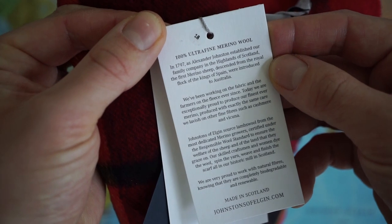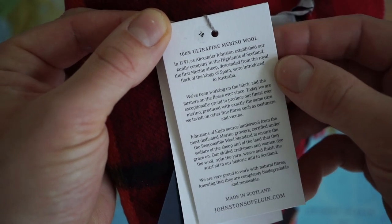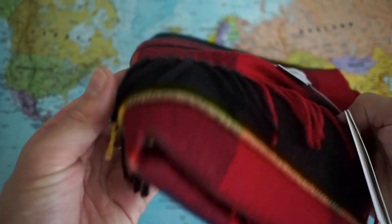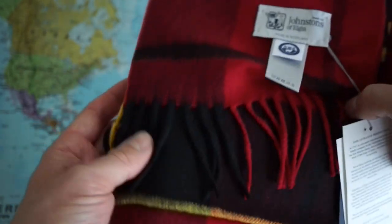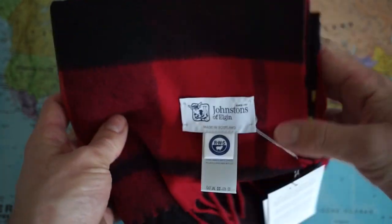This is 100% ultrafine merino wool. The company is based in the highlands of Scotland. Fantastic that not only is this a wonderful product, but it's also sustainable, environmentally friendly, and animal friendly.